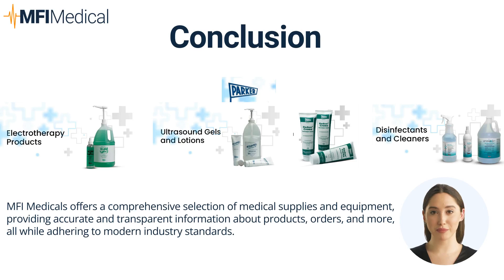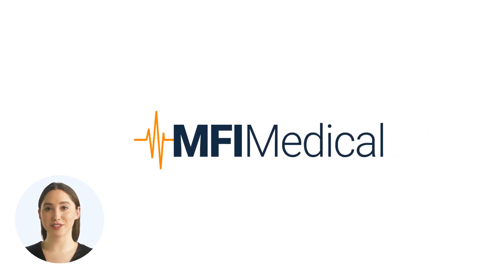Discover the comprehensive range of Parker Laboratories medical solutions and elevate your healthcare practice with MFI Medical. If you want to learn more about Parker Laboratories products, visit MFI Medical. Thank you for exploring Parker Laboratories — enhancing clinical excellence with premier ultrasound and electrotherapy products at MFI Medical. Visit MFImedical.com and find the perfect fit today.